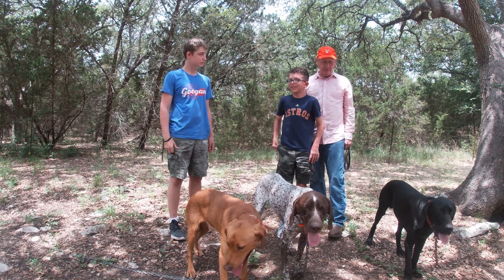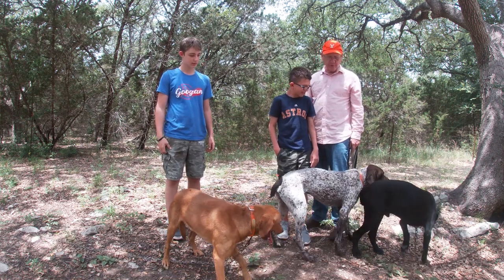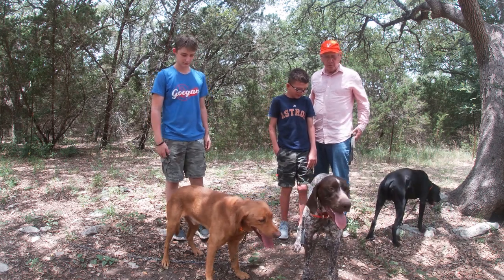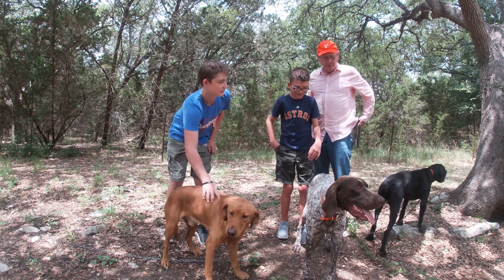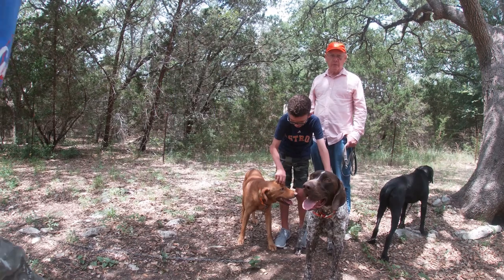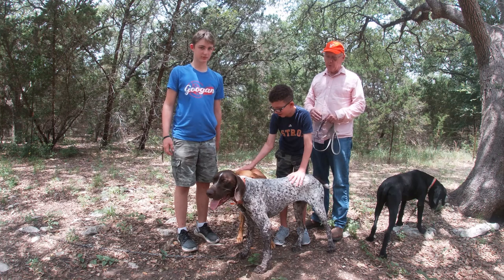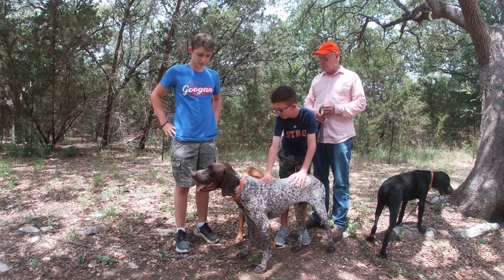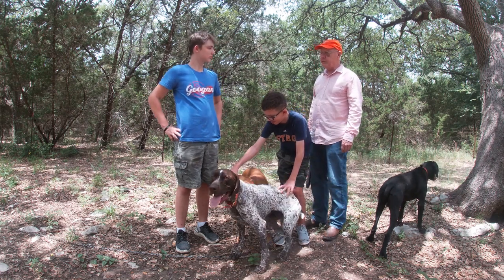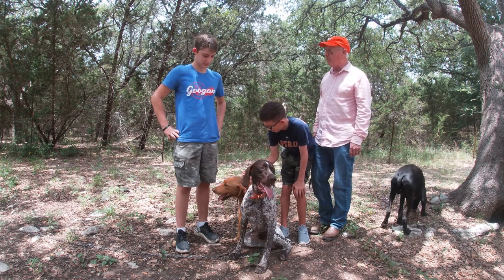We've got classic gun dogs with us. We've got Jet — he's a young, solid black German Shorthaired Pointer, an unusual color. He has a real strong DK, or Deutsch Kurzhaar, pedigree. Then we've got Maximilian — Max — he's about a 14-month-old male, super well bred. We're going to be working on the whoa command, putting out a live pigeon and live quail on a check cord and reinforcing it.